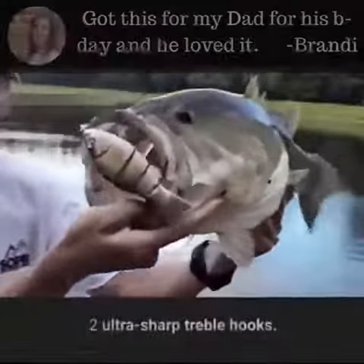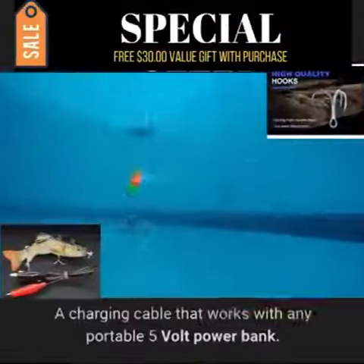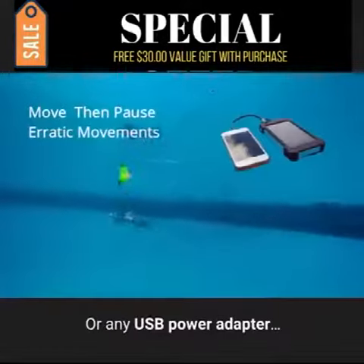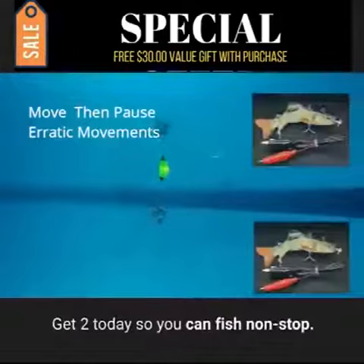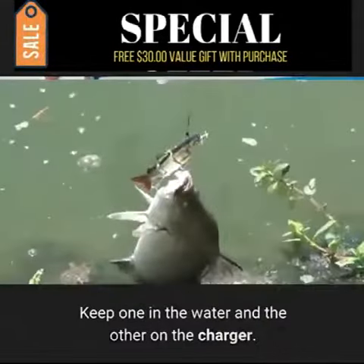The robotic fishing lure comes complete with a rechargeable battery, two ultra-sharp treble hooks, and a charging cable that works with any portable 5-volt power bank or any USB power adapter. Get two today so you can fish non-stop — keep one in the water and the other on the charger.